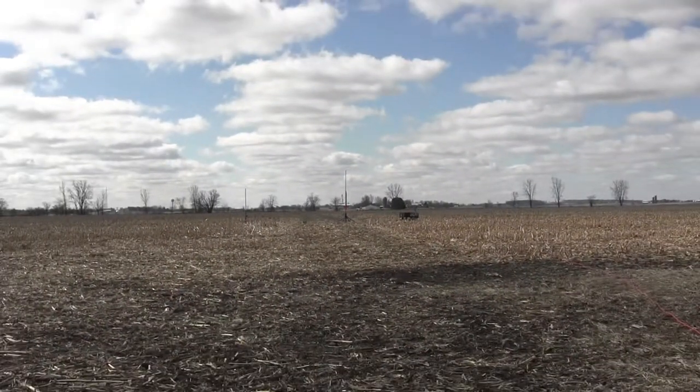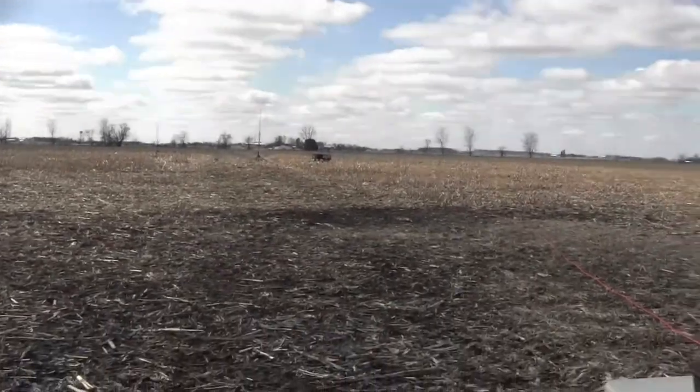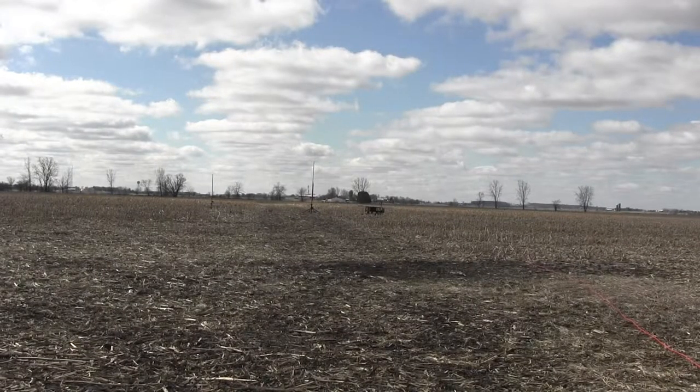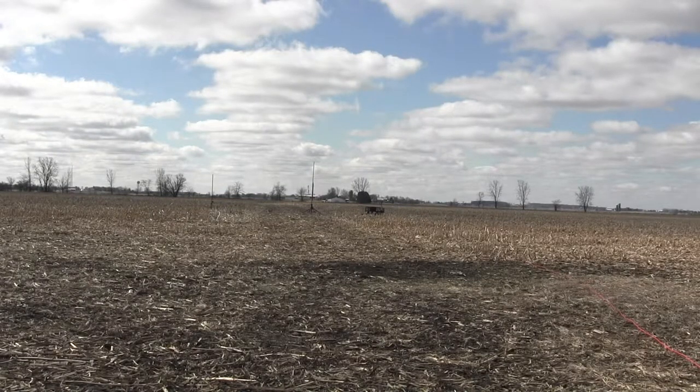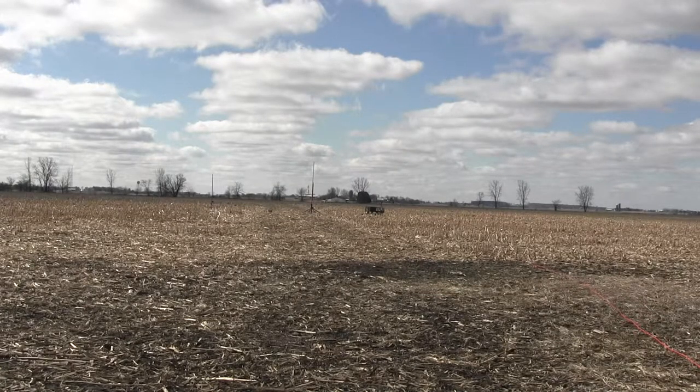We have Andrew Bennett from Upper Arlington, Ohio doing his Level 1 NAR CIRC. It is the orange rocket out there on the pad. It weighs 61.3 ounces and it is a Firestorm, flying on an I-303 Blue, electronic ejection, dual deploy with main at 500 feet. This is flying on the pad on the right, so here we go.